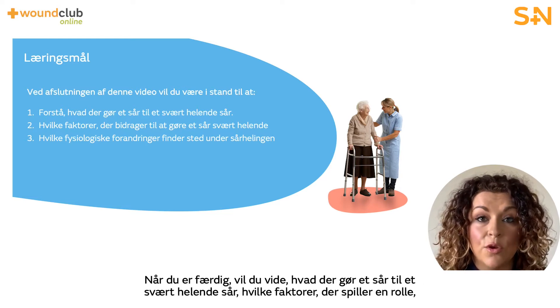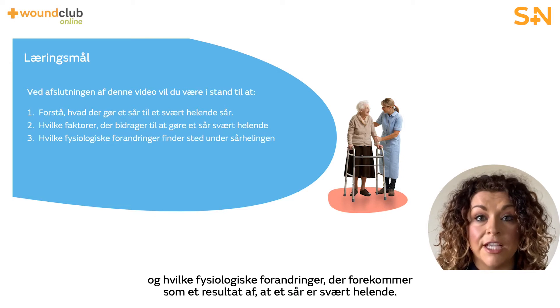After completing this, you will know what defines a wound as hard to heal, what influencing factors there are, and what physiological changes occur as a result of a wound becoming hard to heal.